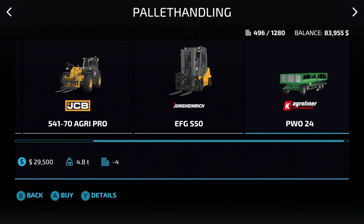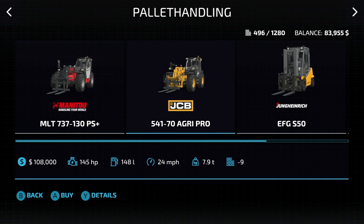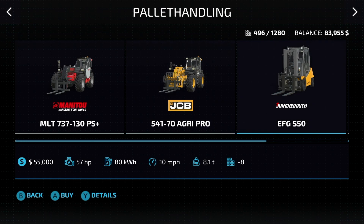And lastly, we have straw and pallet handling. There's also a trailer in here, but we'll talk about that more in the equipment video. We have three telehandlers and one forklift. The Manitou MLT 737-130 PS Plus: 129 horsepower, 24 miles an hour. Then the JCB 541-70 Agri-Pro: 145 horsepower, 24 miles an hour. And lastly, the Unicarriers EFG-S50 — this is going to be your one pallet-moving forklift.